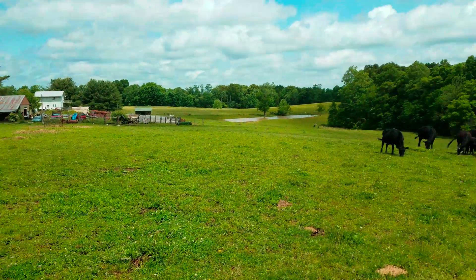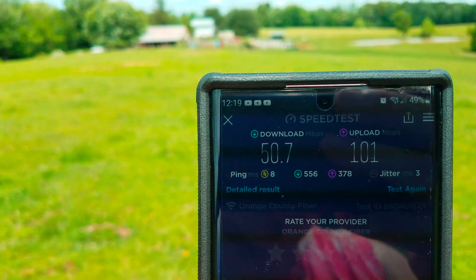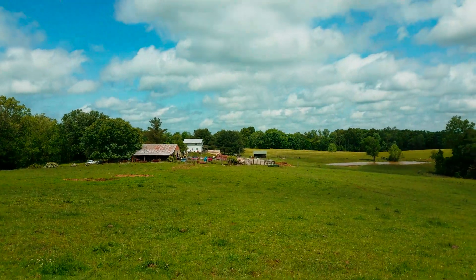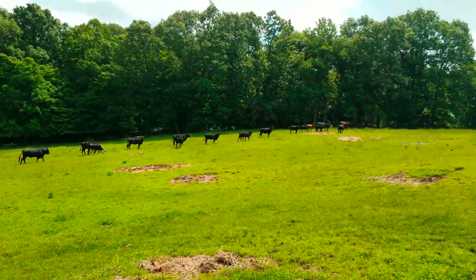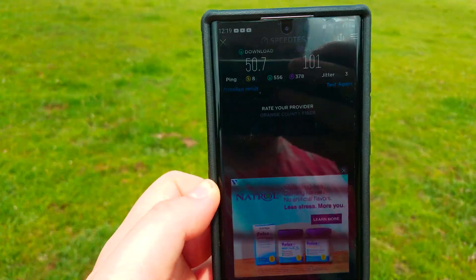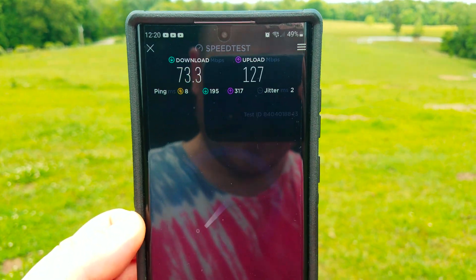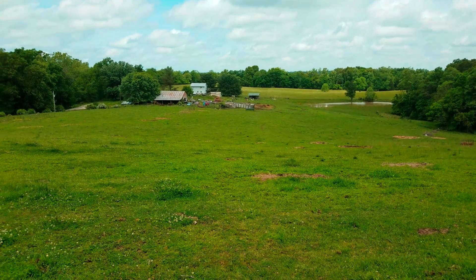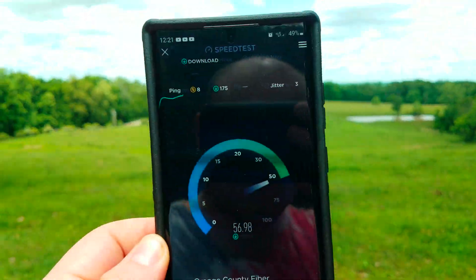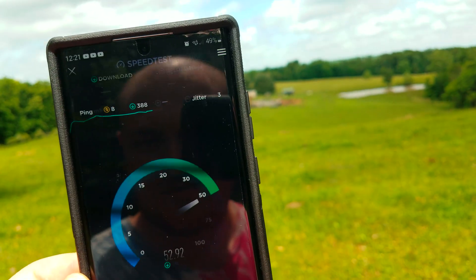We're gonna walk further. Another quick 2.4 speed test — 50 down, 101 up. Let's go further, this is just insane. 2.4 — still downloading, but can't upload.